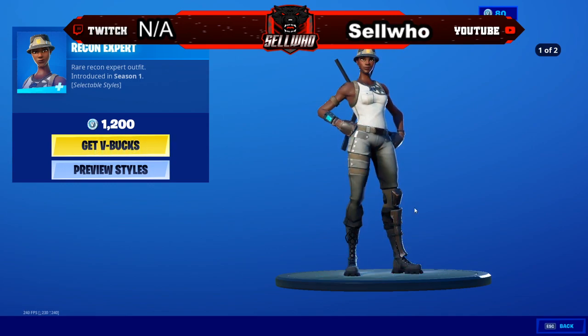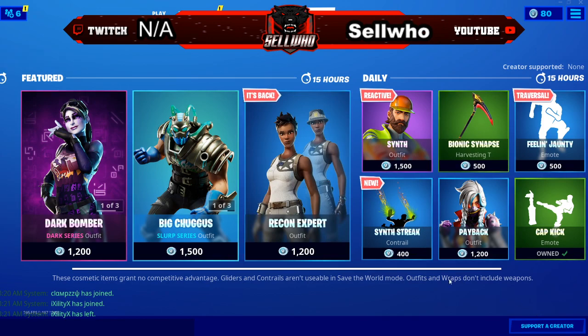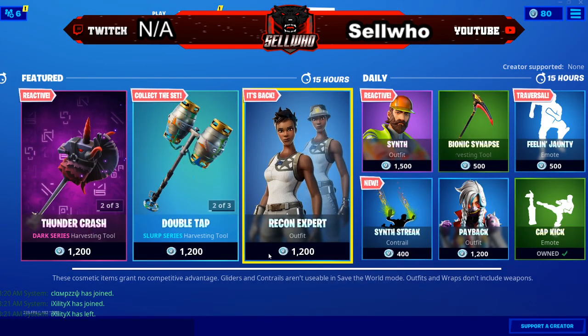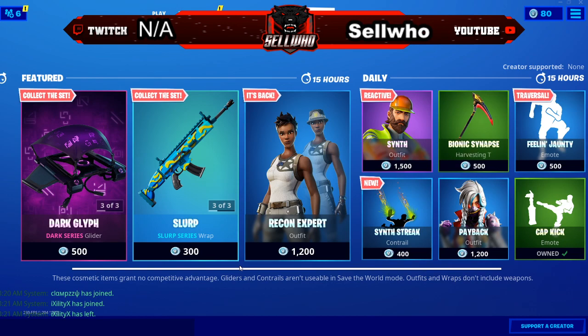Tell your friends, tell your friends' friends — the Recon Expert is back in the item shop. Go get your V-Bucks and cop the skin. Everybody go cop the Recon Expert right now, it's back in the item shop.